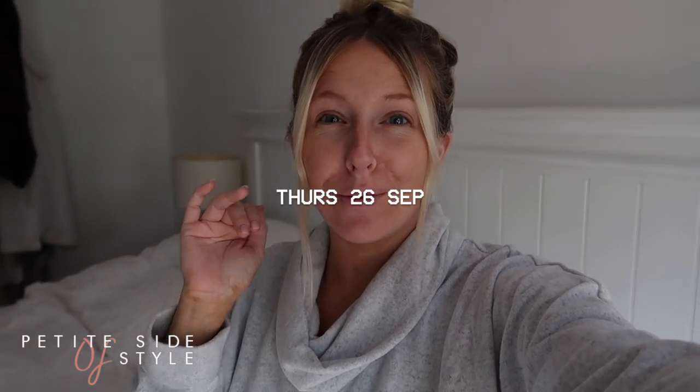Hi everyone, welcome back - this is more of a day-in-the-life video. Today I have to pack my hospital bag. If you're a new subscriber, I'm currently 37, almost 38 weeks pregnant and haven't packed it yet. This is my second pregnancy. I have a little girl called Pollyanna who is 19 months old. We're currently going through a major house renovation - we're adding an extension onto our house, so the nursery isn't done.